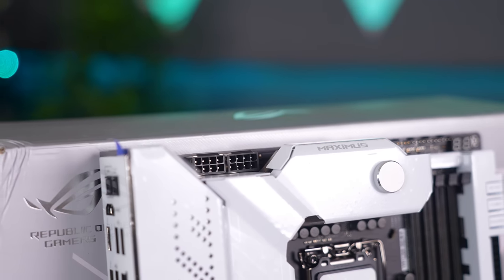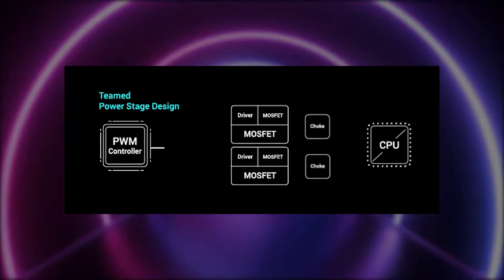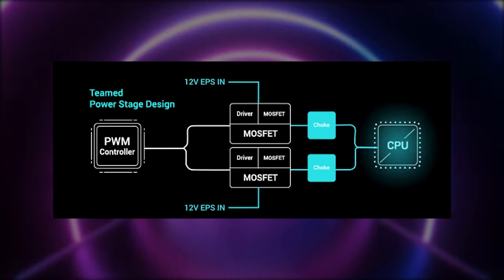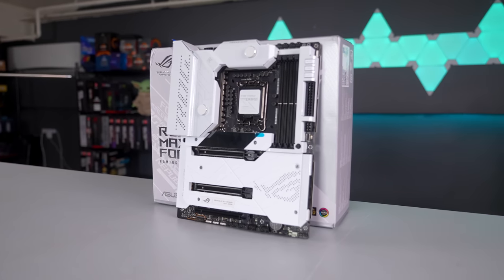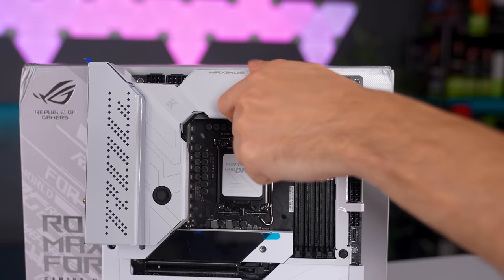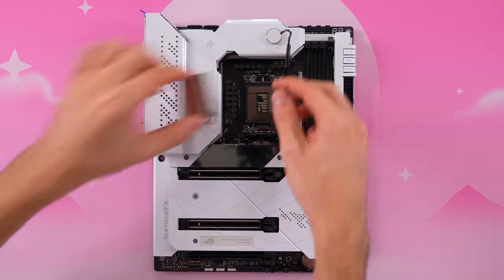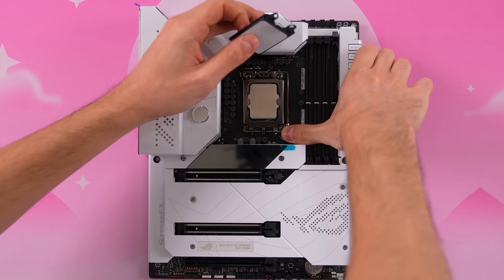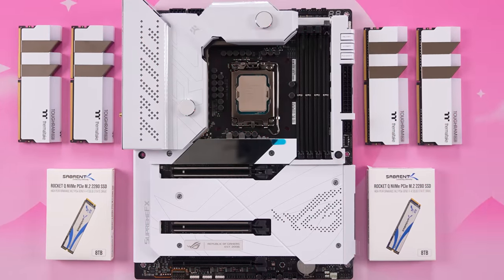This board has a 20-power-stage design with a teamed power stage setup. Each VRM component serves a specific purpose: the PWM controllers control the circuit and the power stages do the heavy lifting from an electrical and thermal standpoint. This contributes to lower temps while improving thermal headroom. The board also features a built-in water block for the VRMs — with how demanding the 12900K is, I'll need all the extra cooling I can get for a stable overclock.